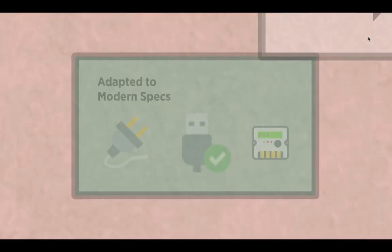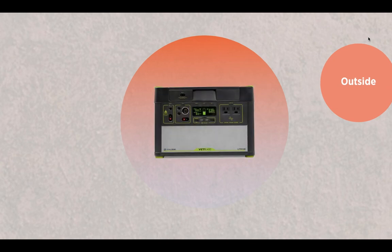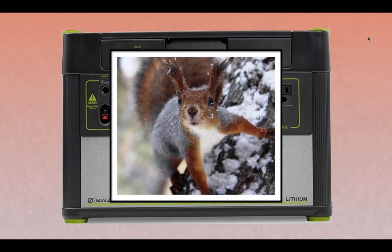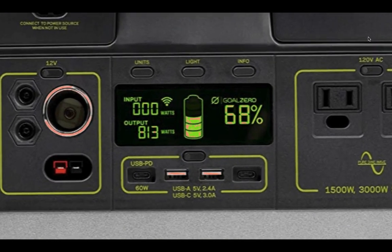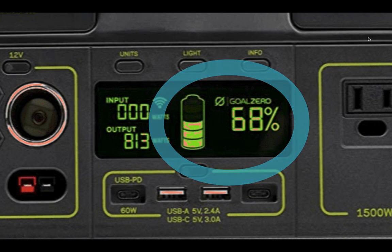Looking at how the product looks: the Goal Zero Yeti 1400 is made to be a lightweight, portable, compact solar power generator, measuring 10.1 x 15.3 x 10.4 inches. This makes it big enough to take about as much space as a small rodent cage, and it is only half the weight of the Yeti 1250. The front exterior of the generator consists of a clear display containing information on battery status and the input and output of power in watts,